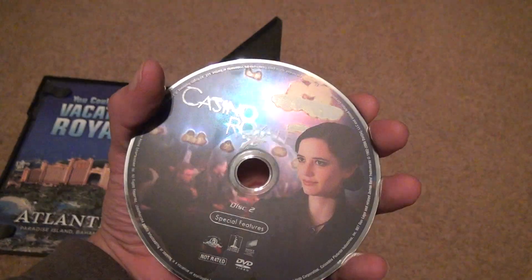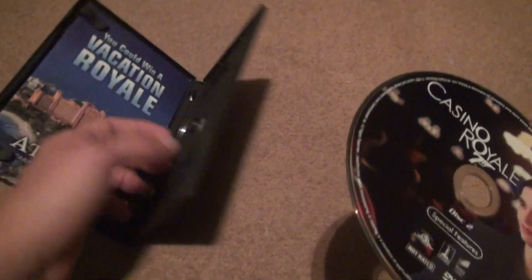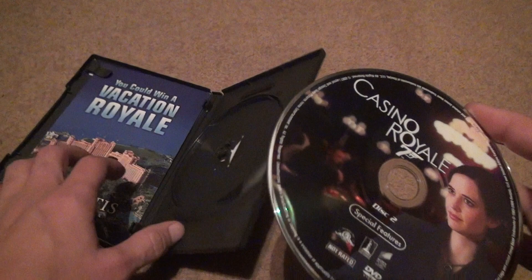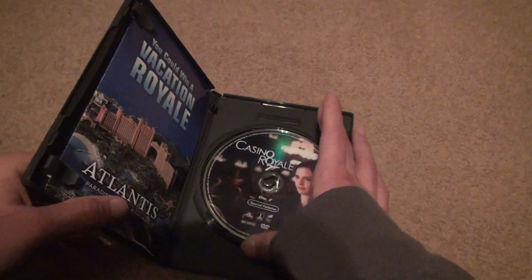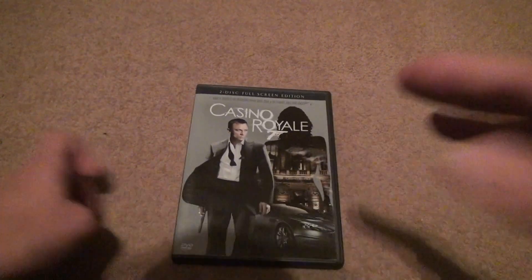Who the hell wants the special features disc? I don't want an extra of this — if this were to disappear, who cares? But like I said, I have this already, so it doesn't matter. I have it on DVD and Blu-ray and 4K. So that's kind of a waste. Put this aside. Bye-bye.